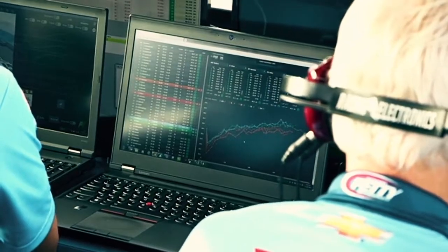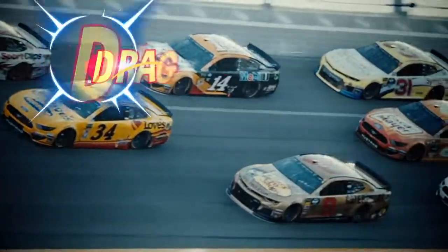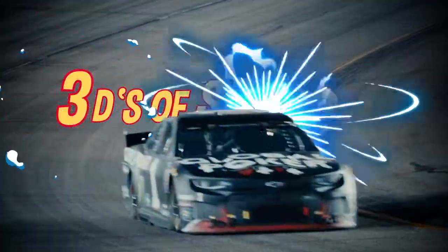Science and math are essential in racing when it comes to making cars both safe and fast. Three of the most important concepts are drag, downforce, and drafting, also known as the three D's of speed.